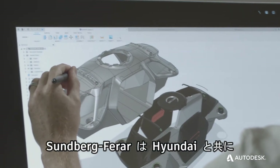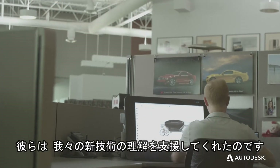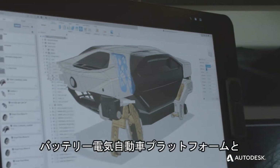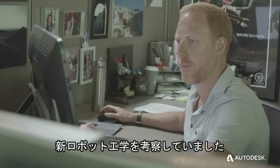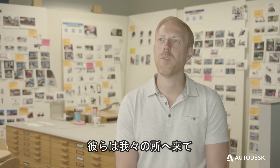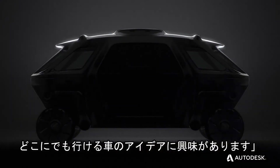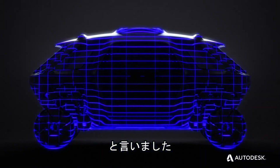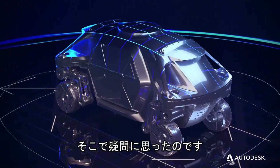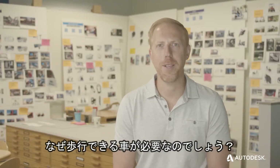Sundberg Farrar had been working with Hyundai on a few mobility projects. They were helping us understand emerging technologies, looking at battery electric vehicle platforms and emerging robotic technologies. They came to us and said they were interested in this idea of a car that could go beyond standard limitations and go anywhere. And so the question started to become: why do you need this? Why do you need a car that could walk?